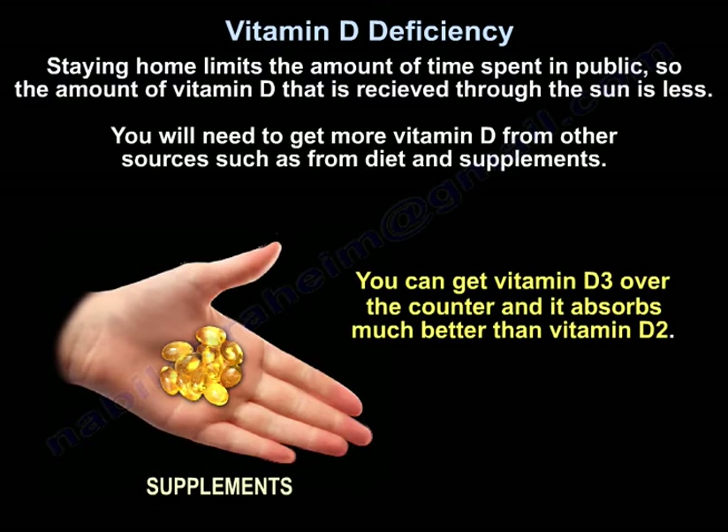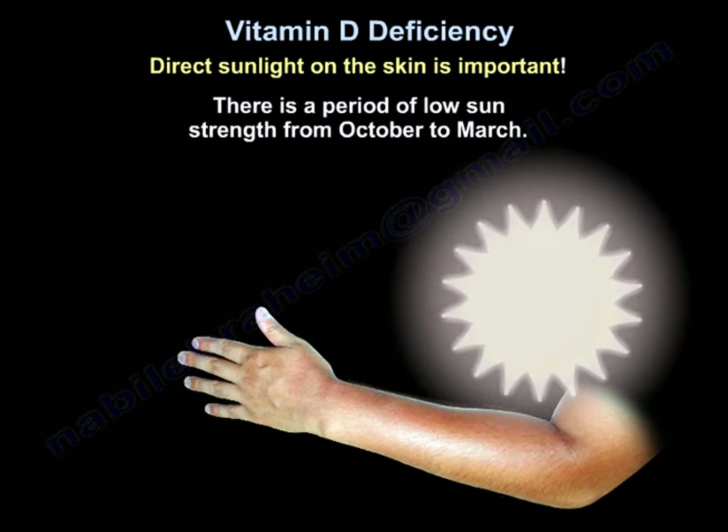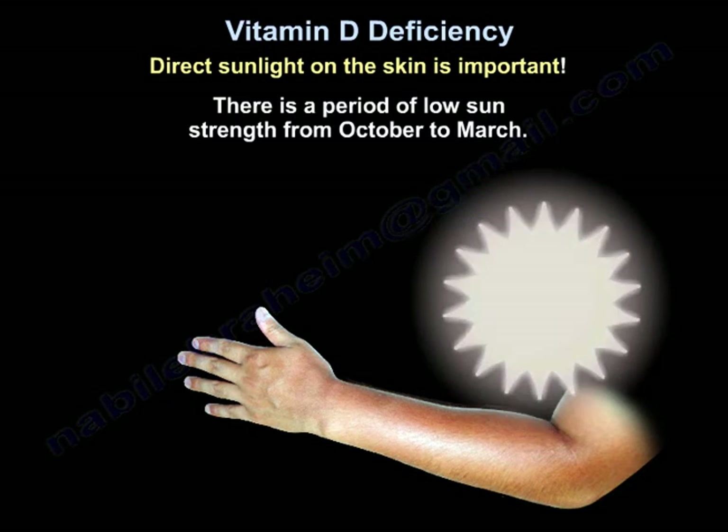Vitamin D3 can be obtained over the counter and is absorbed much better than vitamin D2. Direct sunlight on the skin is important, and there is a period of low sun strength from October to March.